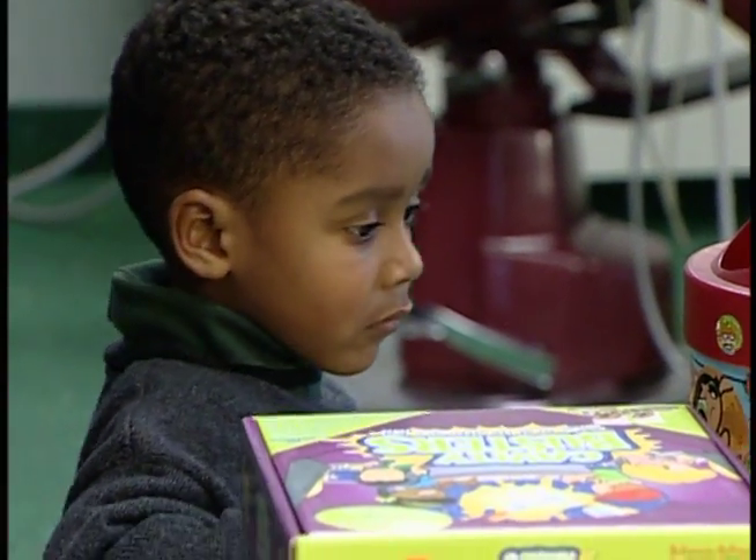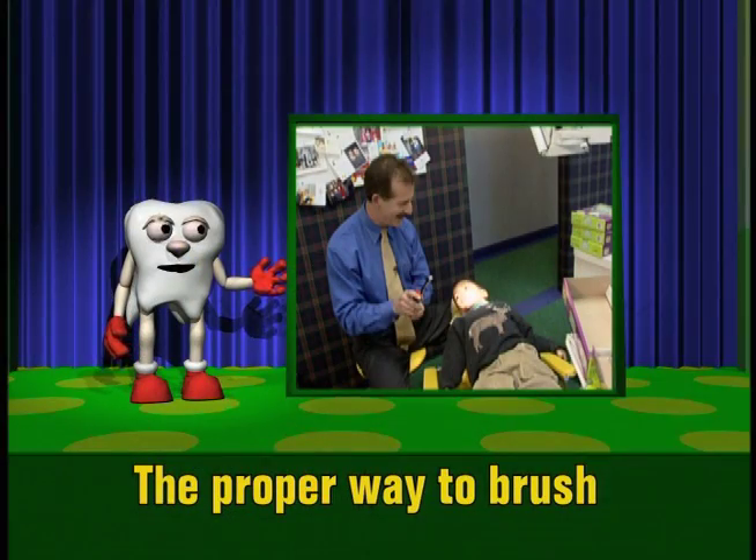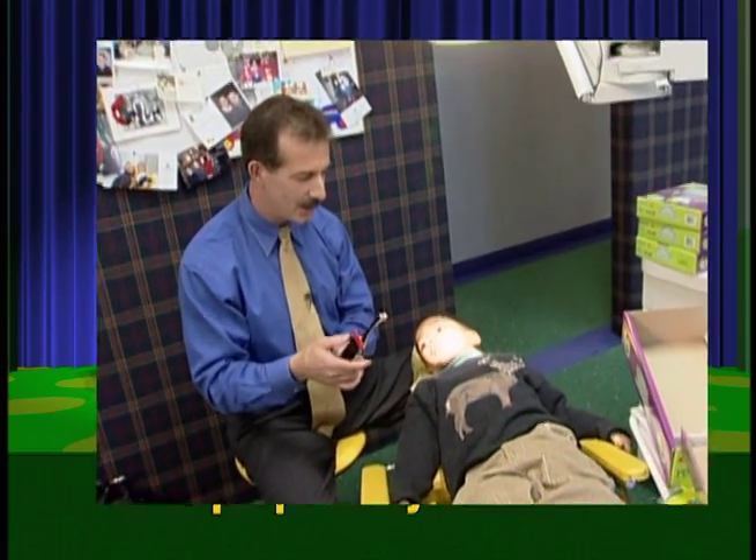Six-year-old Tyler is learning some valuable lessons at the dentist's office today — first, the proper way to brush his teeth with his new battery-powered toothbrush.